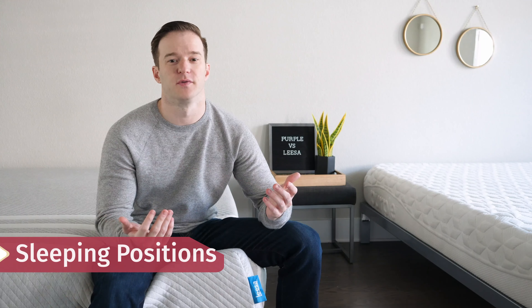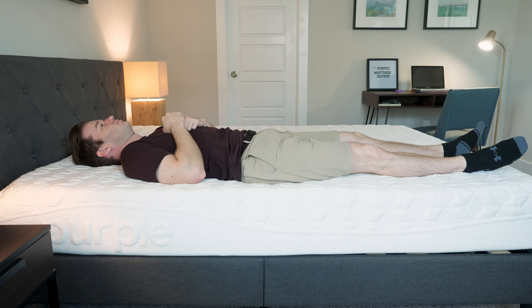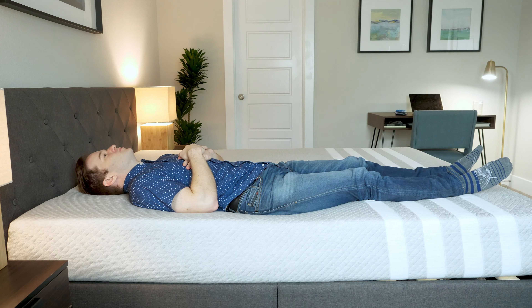Now I'm going to talk through how I feel in different sleeping positions on both mattresses. Starting on my back on the Purple — very good match for me. It allows my hips to sink in and then stays flat and supportive across the rest of my body. On the Leesa, pretty good match for me as well, though I feel like Purple is a little bit more supportive for back sleeping.